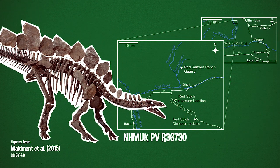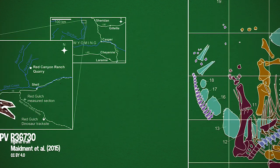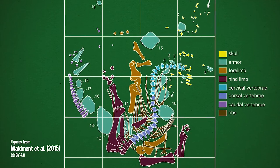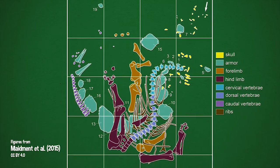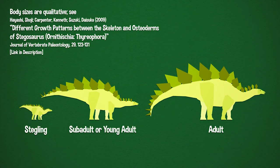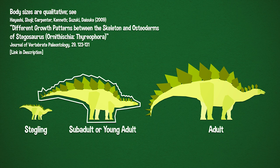Until Sophie! Which was found in 2003 at Red Canyon Ranch, a private dig site in Wyoming, and is now at the Natural History Museum in London. It is a relatively complete specimen of Stegosaurus, finally. It's missing only the hand, parts of many vertebrae, and the base of the tail. It is an immature specimen — no longer a stegling, but based on the mixture of fused, partially fused, and unfused sutures between bones, the researchers think that it is a sub-adult or young adult.